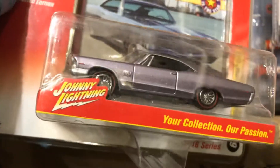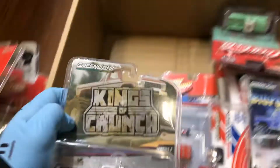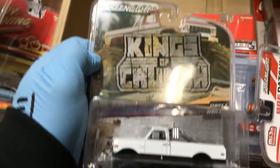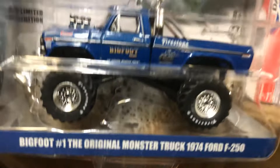Here's an awesome '65 Pontiac Catalina 2+2 in a purple color with real riders. And look at this '59 Mercury in white — beautiful. We also have a '72 Chevy K10 from the King of Crunch Greenlight series — pretty awesome color.